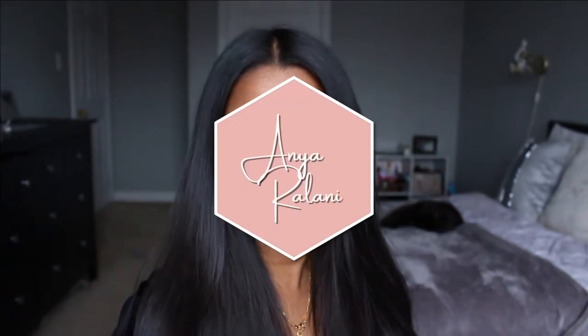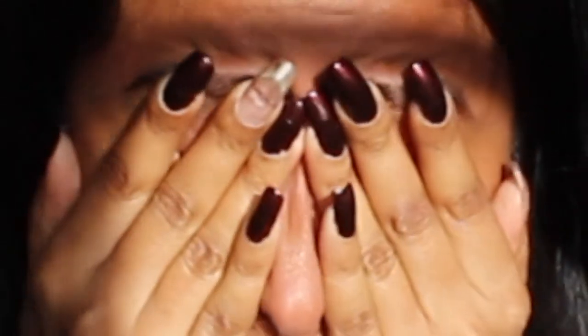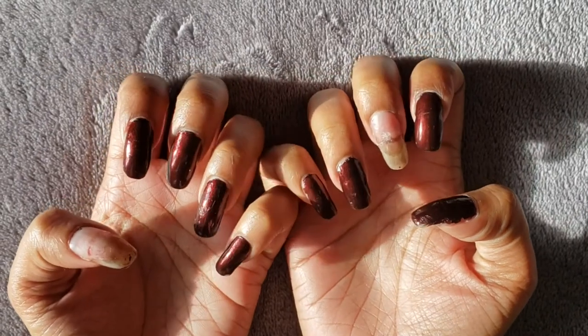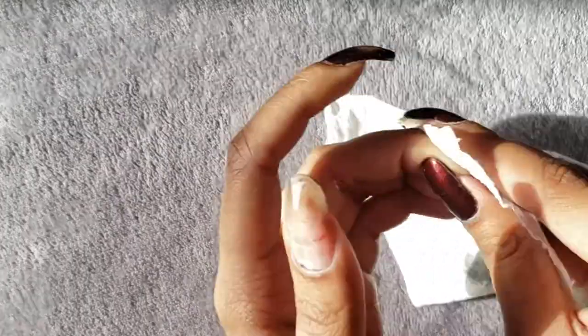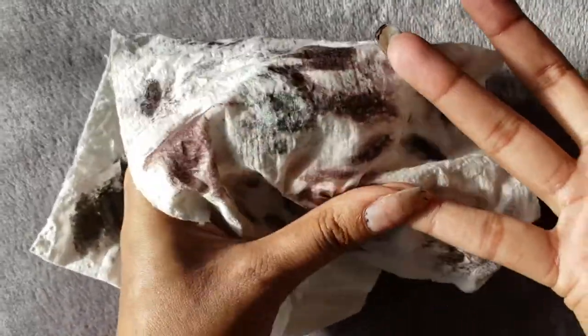Excuse my appearance because I did just wake up, but the first thing we need to deal with is this nail situation. This is what my nails look like currently up close, and yes they look quite rough. I'll explain why in just a minute, but first I want to start with taking off the nail polish I currently have. The shade I had on was just a regular nail polish, so I'm just using nail polish remover to get the product off.